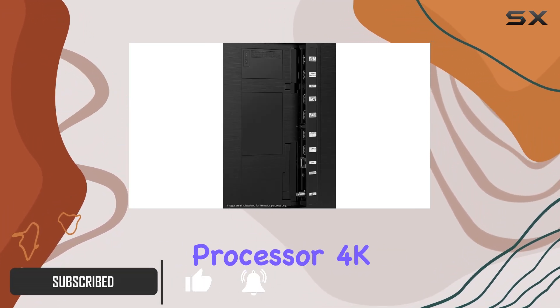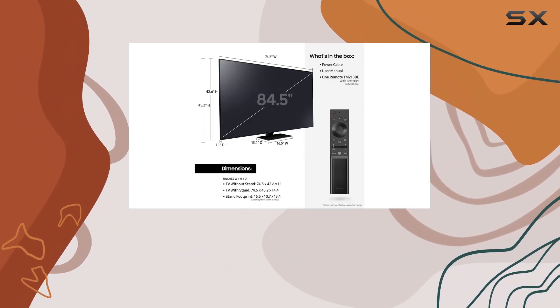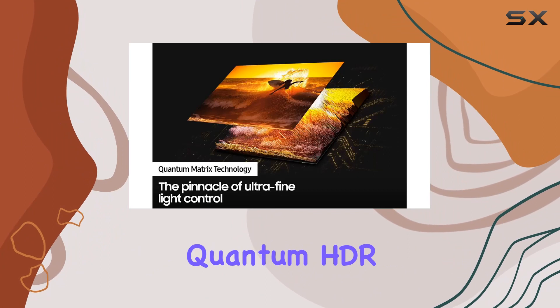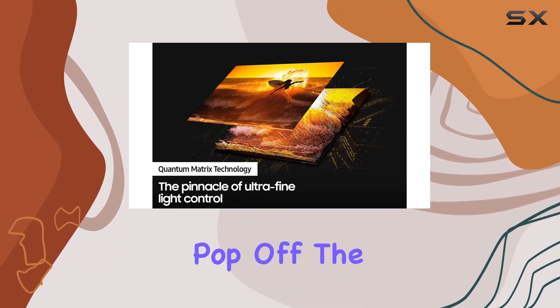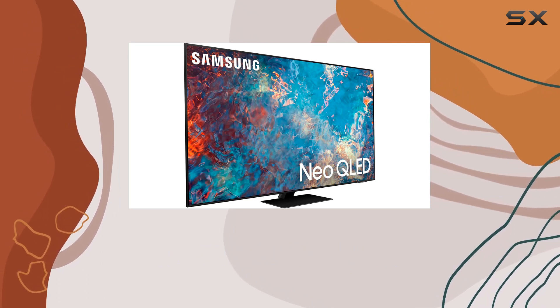The Neo Quantum Processor 4K takes things up a notch, upgrading every pixel to 4K through its multi-layered neural networks. Quantum HDR24x ensures that colors pop off the screen with dynamic contrast, providing a visual feast that's truly immersive.